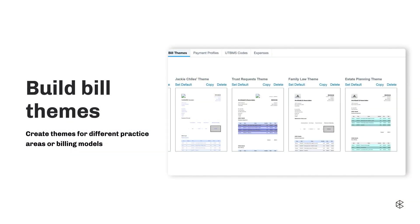Bill themes allow you to customize the formatting, verbiage, and the look of your bill. You can create a library of bill themes and customize how much or how little you want to show. You can create bill themes for different practice areas, for different billing models, or even for specific clients. Some clients only want to see the summary of the bill, so you can create a theme for just the summary. There are some clients who want to see every single line item — we can also do that.